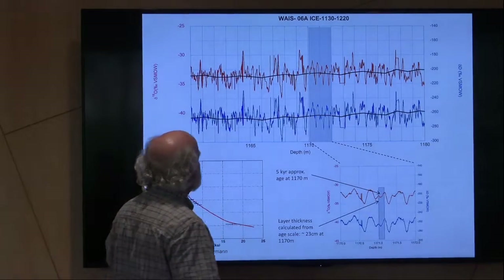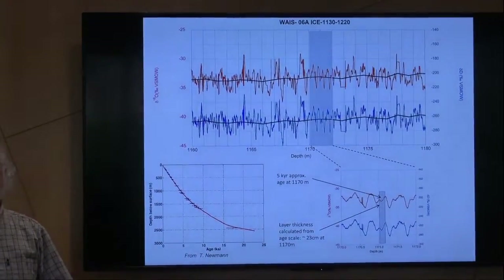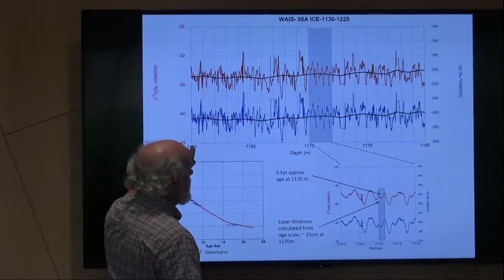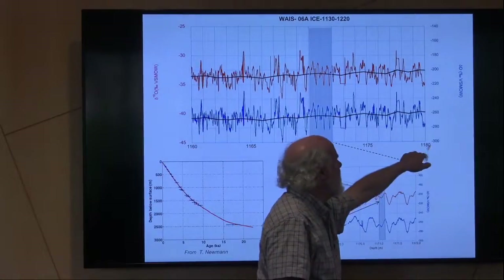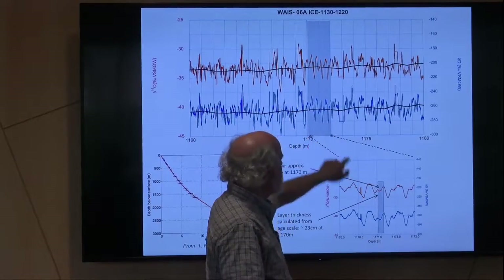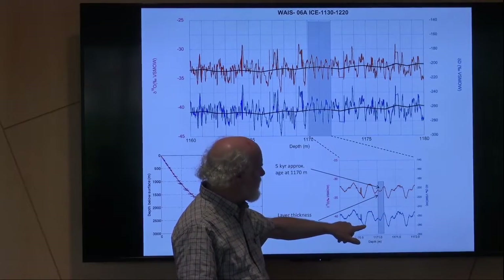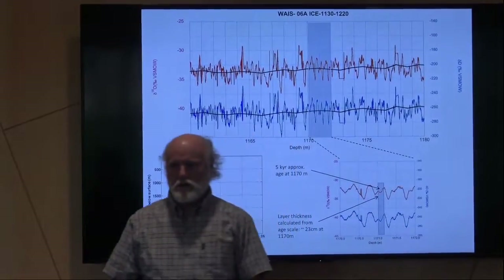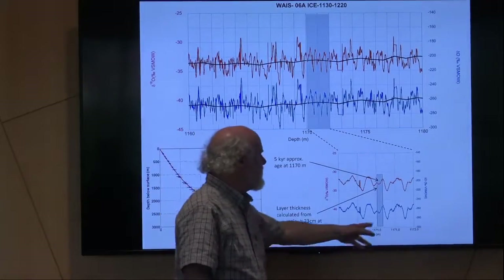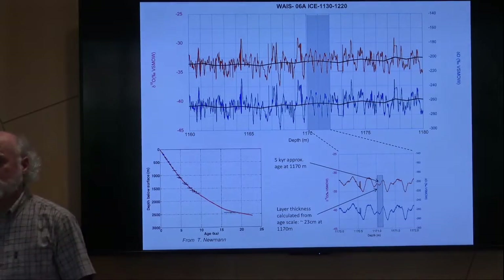What this allows us to do is never lose sight of any aberration or stratigraphic variation in the ice core whatsoever. Here's a section in an Antarctic ice core from 1,160 to 1,180 meters — 20 meters here. You can see these cycles; if you blow up just two meters, these are summer and winter cycles in different isotopes. We're counting annual isotopic signals back at least down to 1,100 meters. It works.